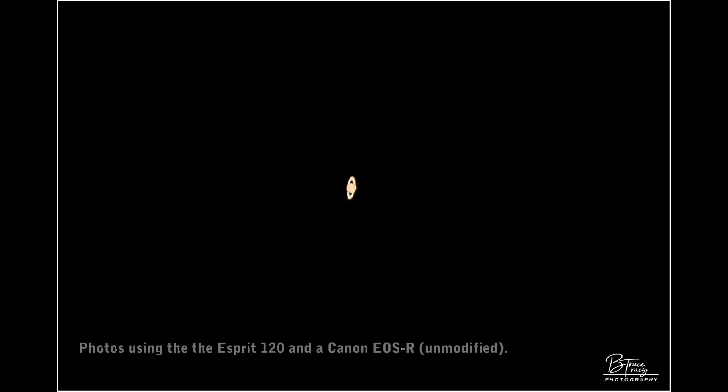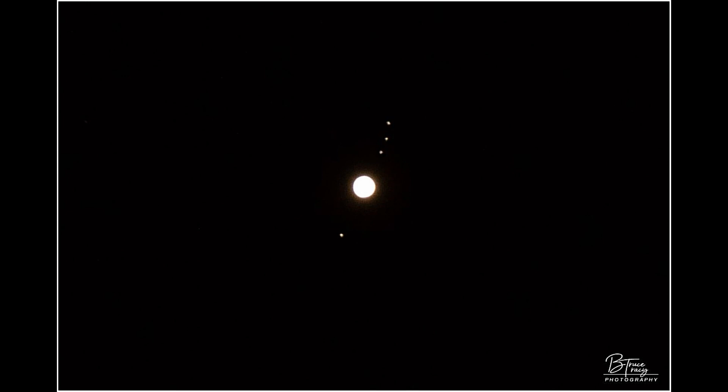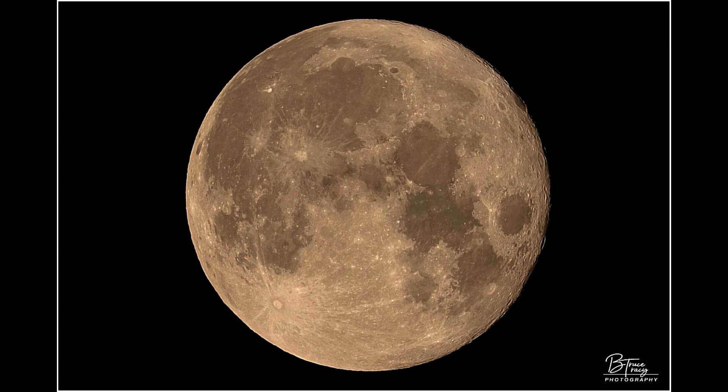Our next stop is to shoot over and see if we can get any video of Saturn. There she is right there. Unfortunately, we're not going to get to see any of her rings at this focal length.